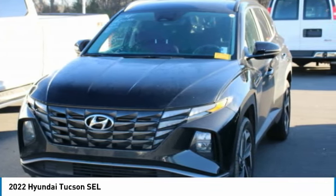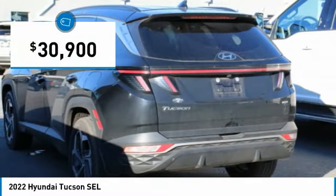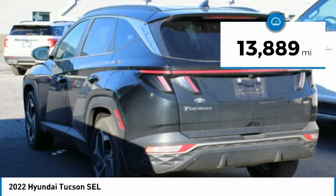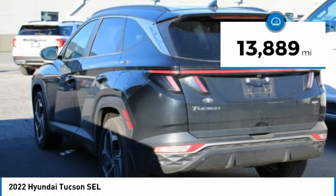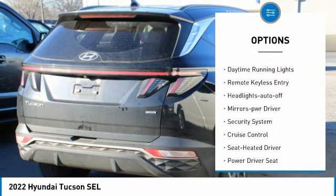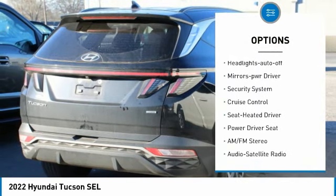It's the future of the crossover and is priced below $35,000. This vehicle has less than 15,000 miles. Here are some of this vehicle's great options: all-wheel drive, aluminum wheels, heated side mirrors, traction control, and daytime running lights.